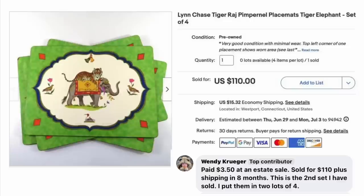Wendy Kruger paid $3.50 at an estate sale. Sold for $110 plus shipping in eight months. This is the second set she has sold — she put them in two lots of four. These are Lynn Chase Tiger Raj Pimpernel placemats. $3.50 sold for $110.